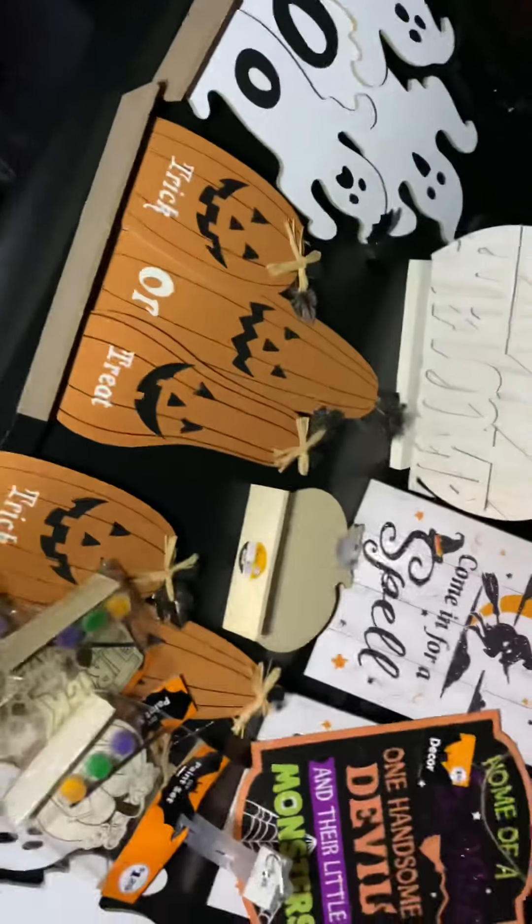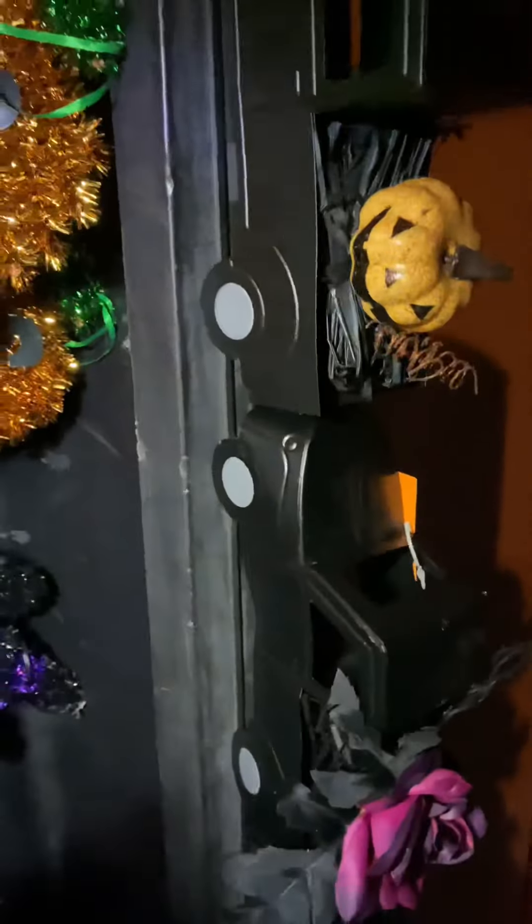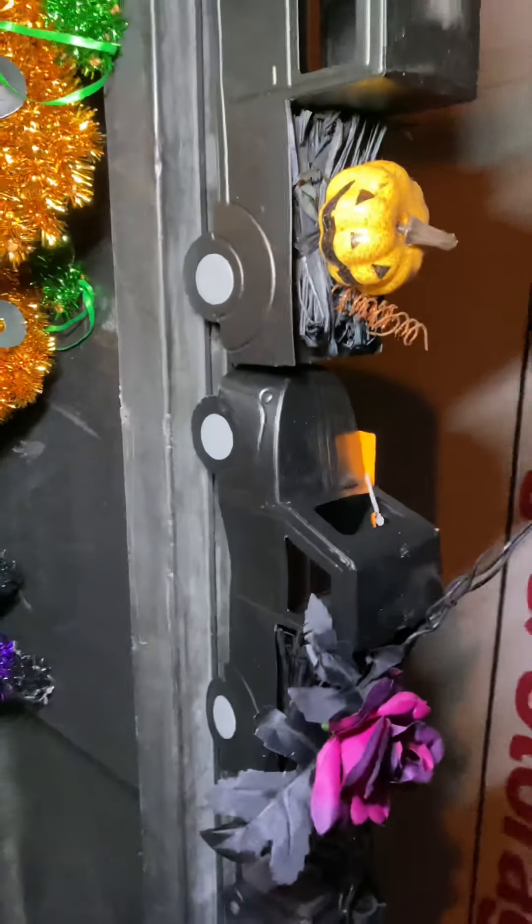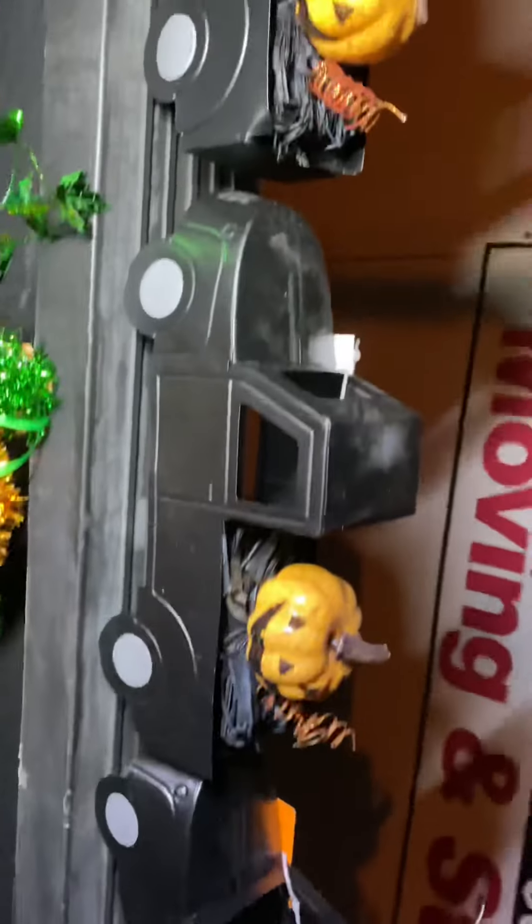Alright, and then we have these little truck decors — these little trucks.